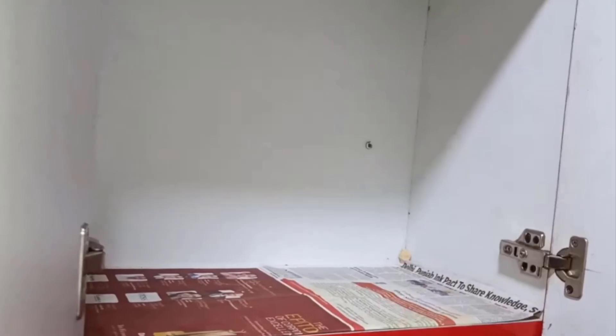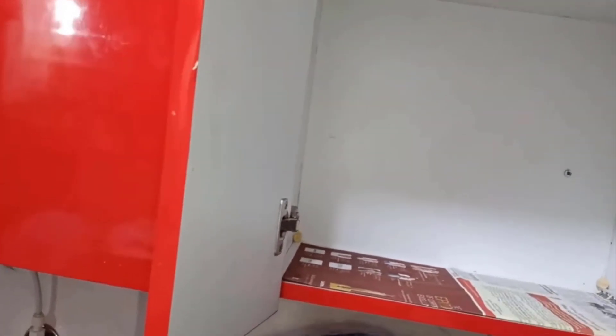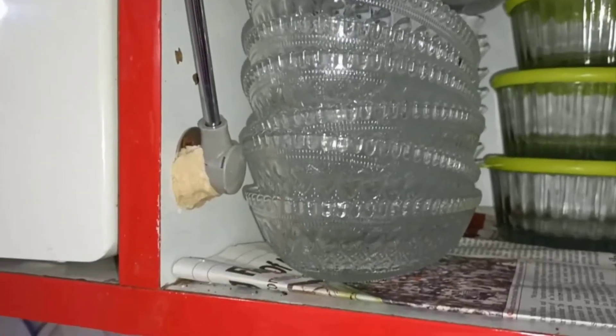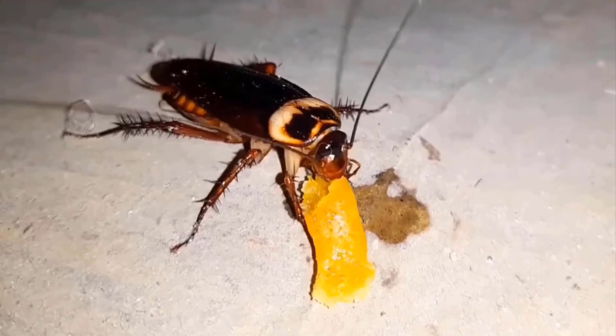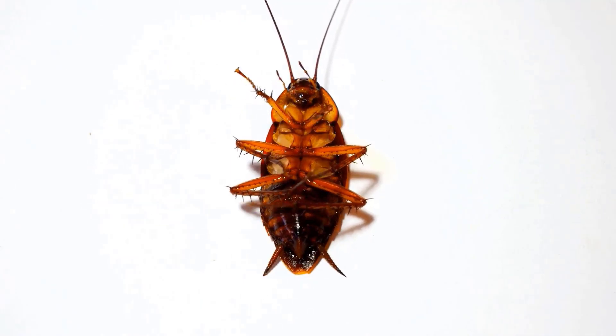Put the bait balls in areas where you notice cockroach activity, such as kitchens, bathrooms, or dark corners of your home. Leave the bait out for about five days. The cockroaches will be drawn to it, eat it, and then die. By applying this method you will get amazing results.